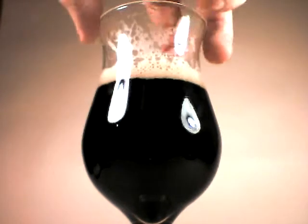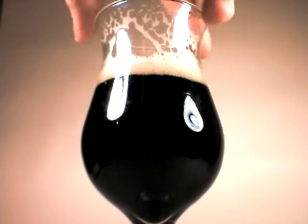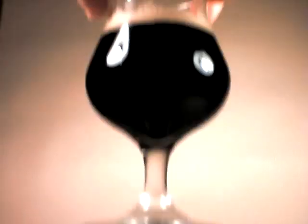You can see it's a very dark beer. The head is hanging on. Lacing is very nice. Let's go ahead and try out the aroma.